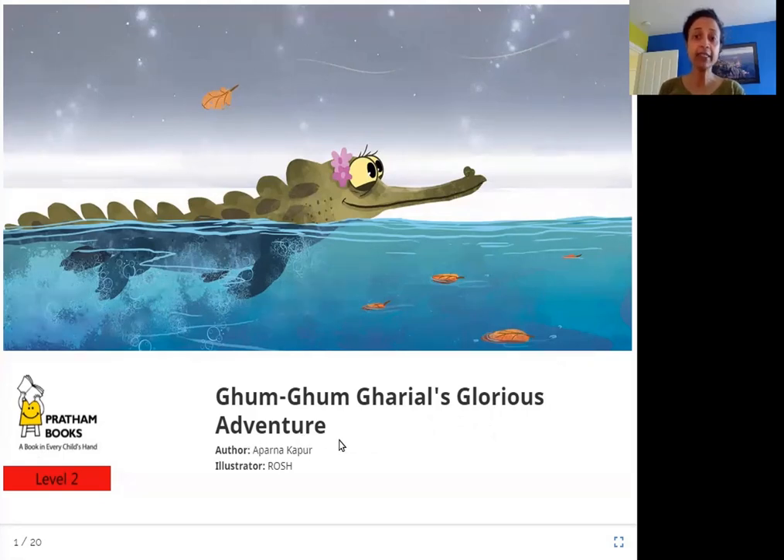So what is a gadiyal? A gadiyal is an animal that is like a crocodile that has a long thin nose with a round part at the end of it. You can see here the round part looks like a clay pot which is called a gada in Hindi. From this comes the Hindi name gadiyal for this animal, though in English it is written as g-h-a-r-i-a-l.